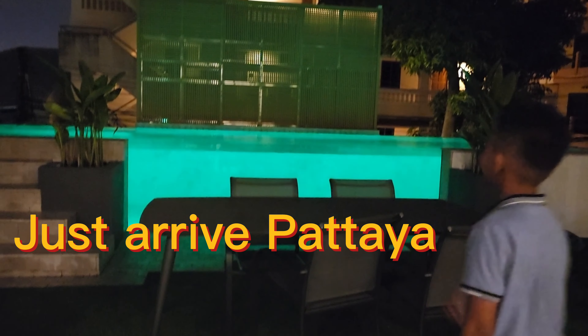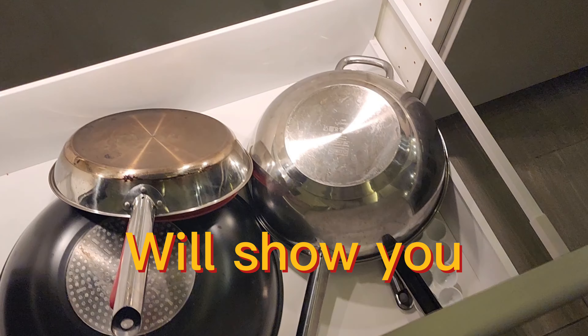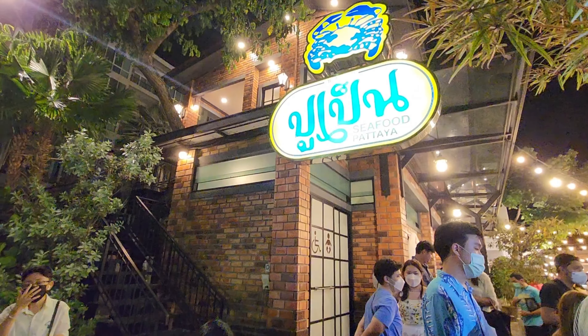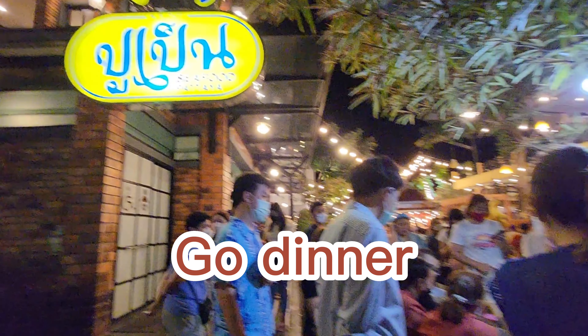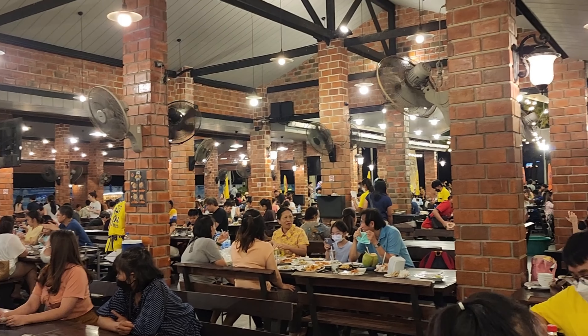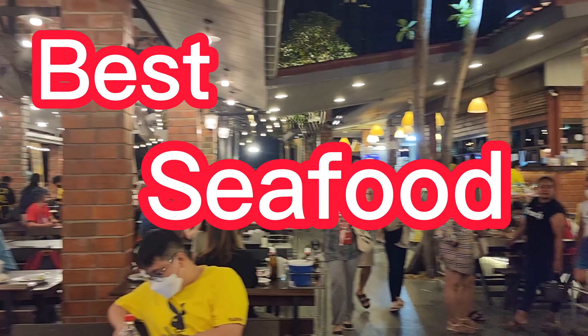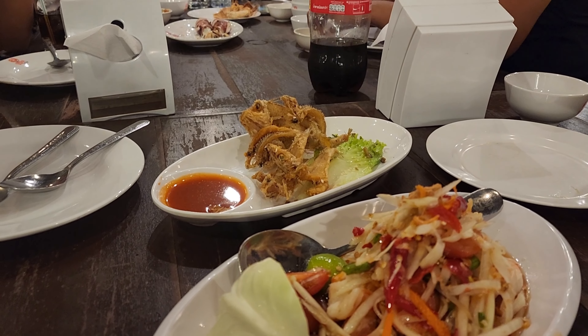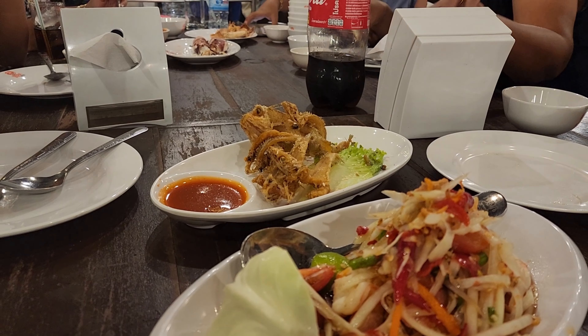We just arrived in Padilla city tonight and I will show you in this video our private pool villa that we are renting on Airbnb. After that we are going to go for dinner at one of the best local places in Padilla, famous with locals, expats, and tourists alike because they say the food is really good. I'm curious what they have, so let's go find out together.